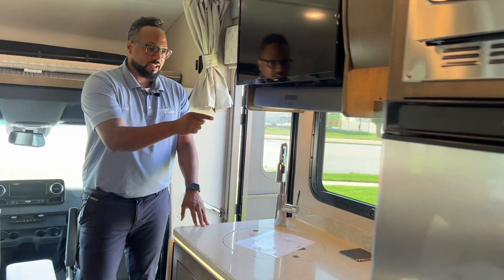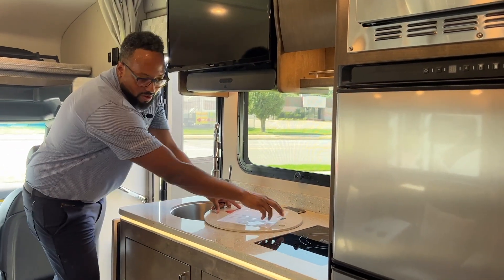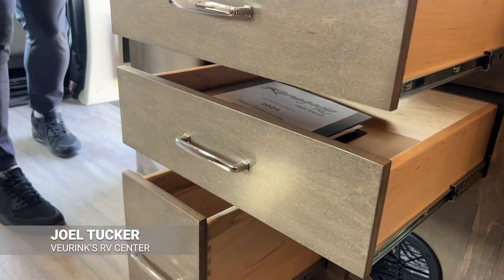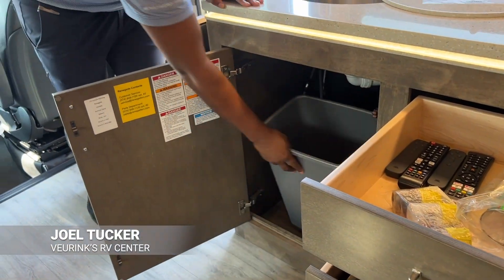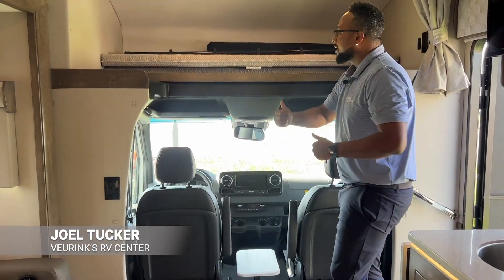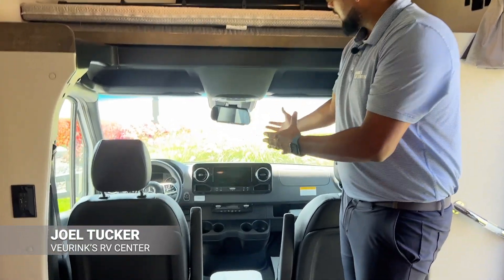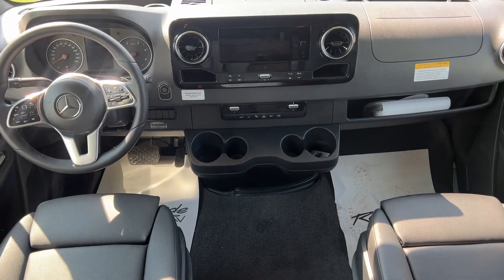Over here we have your large kitchen area with your refrigerator, true induction cooktop, sizable sink, and a plethora of drawers down below, plus a nice spot for your trash can. If you have extra guests, they can sleep up top in the large overhead cab area. You've got your nice cockpit with power his-and-her seats and an optional center table.